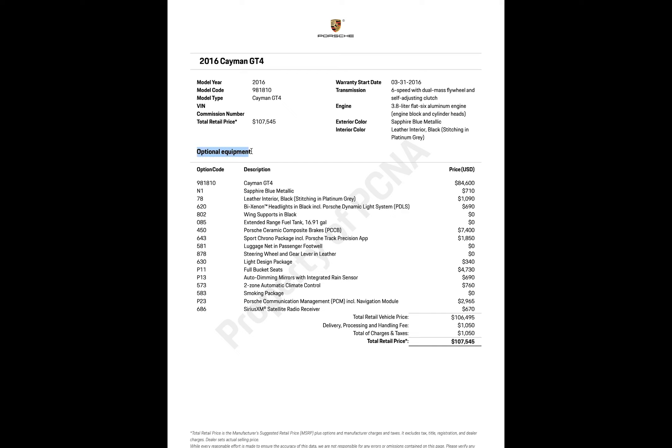Here's the meat and potatoes — the optional equipment. The Cayman GT4 base is $84,600. The Sapphire Blue Metallic color, which I love, was an extra option at $710. The leather interior with black stitching and Platinum Gray was about $1,090.